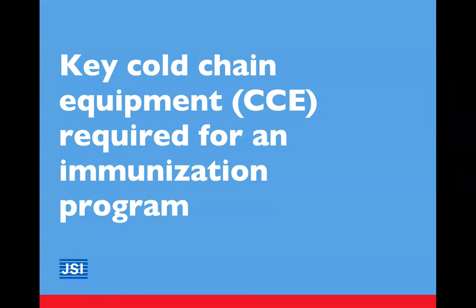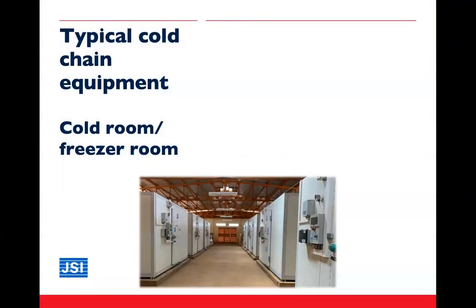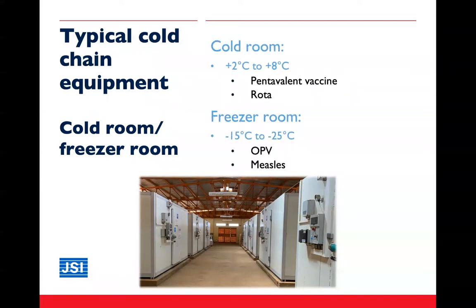Let's tackle our first objective by looking at the various types of cold chain equipment needed for an immunization program. Starting with the central level, we have cold rooms or freezer rooms. Here we see cold room storage in Nigeria. These rooms have a temperature range from plus 2 to 8 degrees Celsius for products requiring cold storage, such as pentavalent vaccine, and from minus 15 to minus 25 degrees Celsius for frozen vaccine products such as OPV and measles.